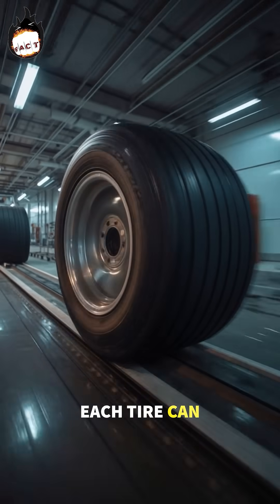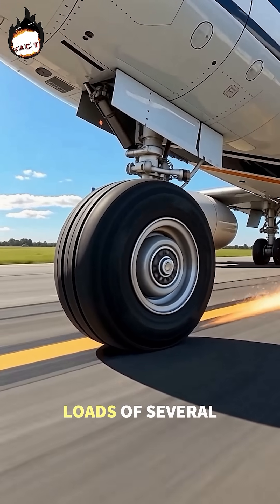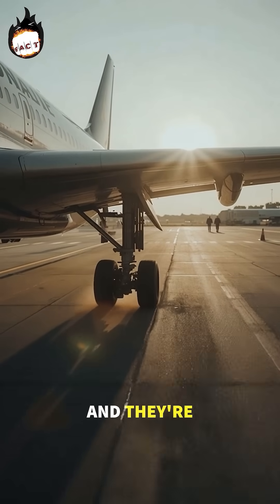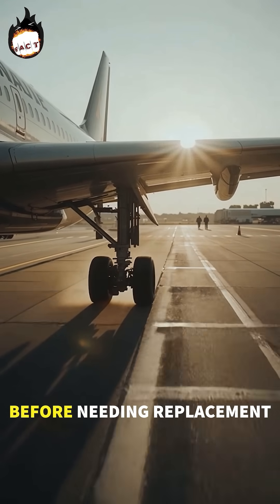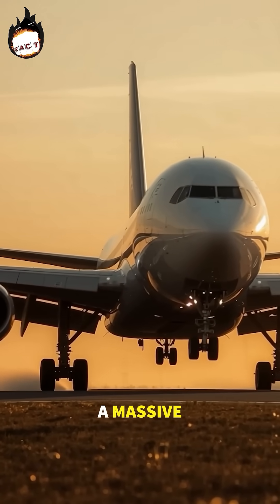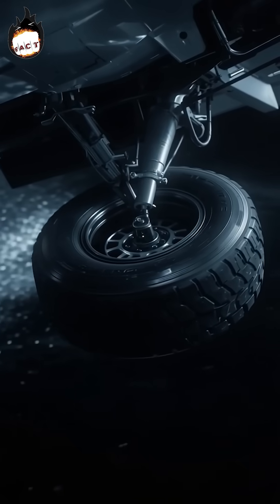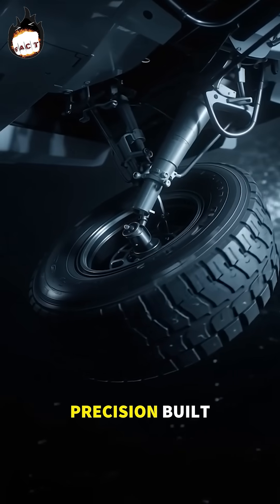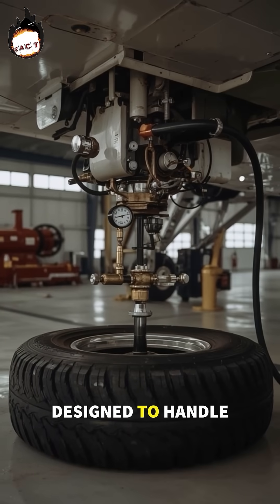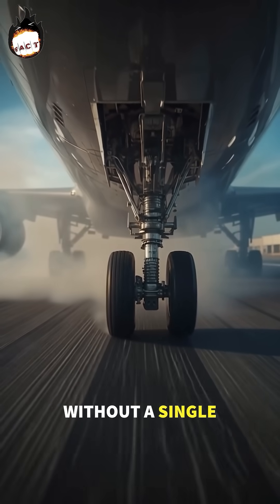Each tire can withstand speeds of up to 350 kilometers per hour and carry loads of several tons, and they're built to do it hundreds of times before needing replacement. So the next time you see a massive aircraft touchdown gracefully, remember — those tires aren't ordinary rubber rings. They're precision-built machines designed to handle extreme pressure, speed, and heat, without a single burst.